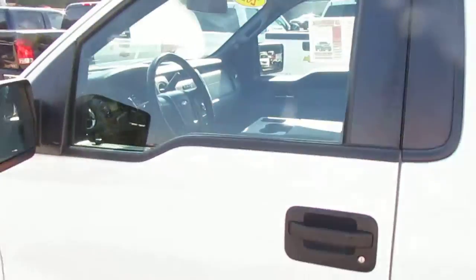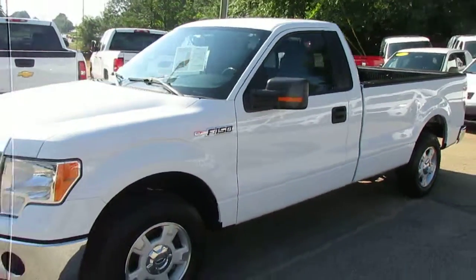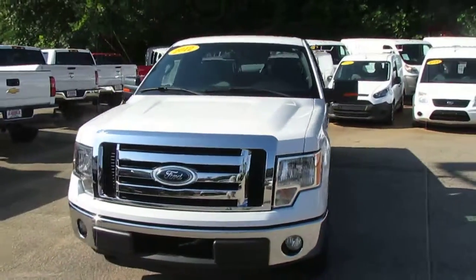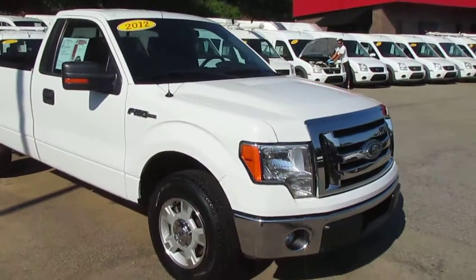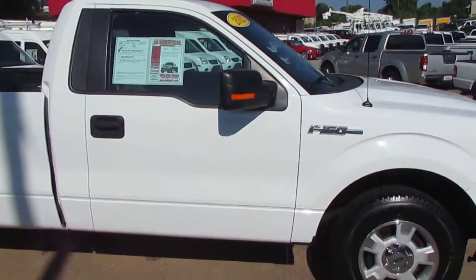It's been really well taken care of. For a 2012 it has an unusually low amount of miles — it only has 58,000 miles on it. It's great for a work truck. It has a 3.7 liter V6 engine that puts out 302 horsepower and 278 foot-pounds of torque.